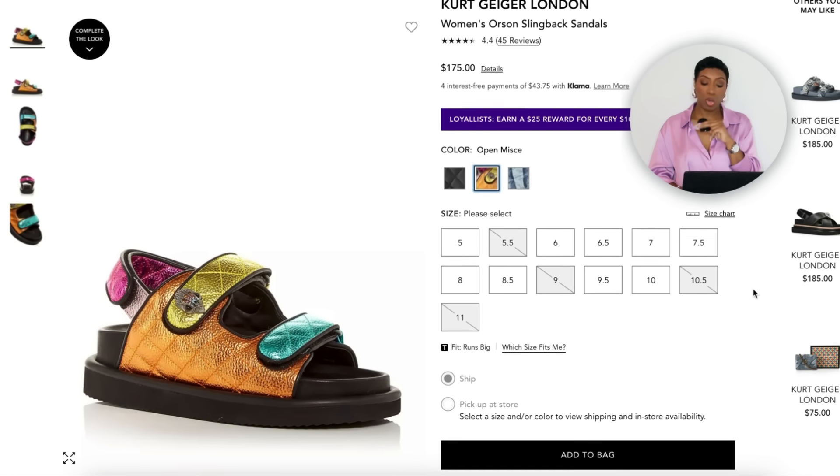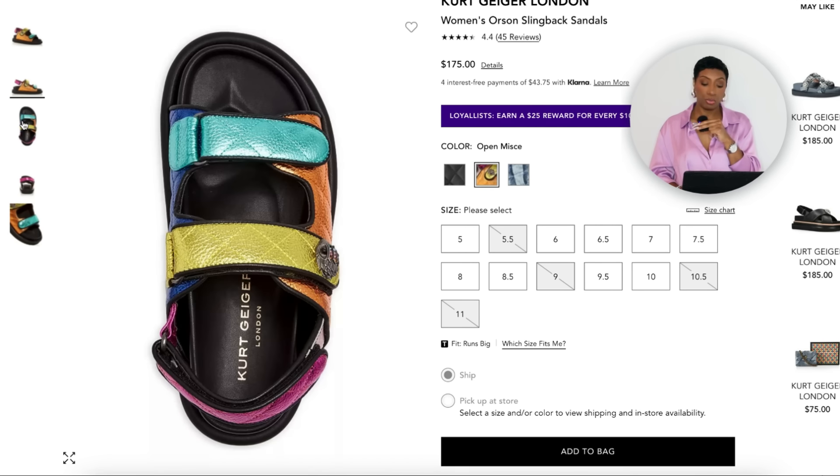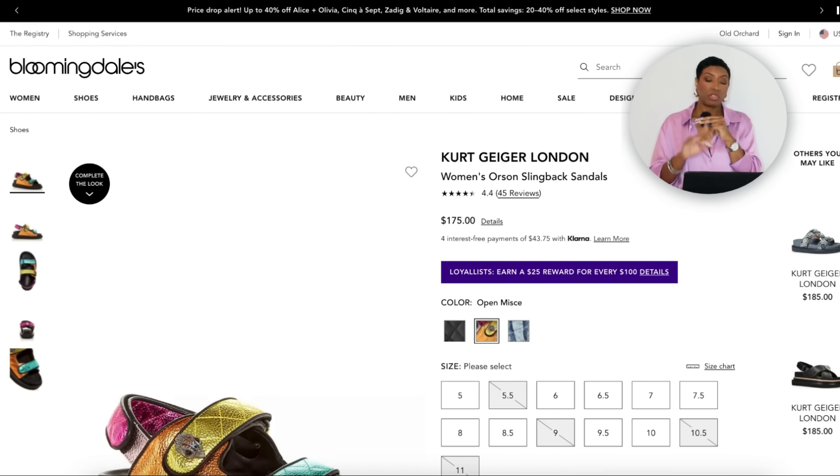For the shoes, I found the Kurt Geiger Orson Slingback Sandals over at Bloomingdale's for $175 — the perfect dad sandals with orange, yellow, aqua, and fuchsia all blended together. Looking at the inspiration photo, she has something very similar to this. It might even be this exact shoe. They come in sizes 5 to 11.